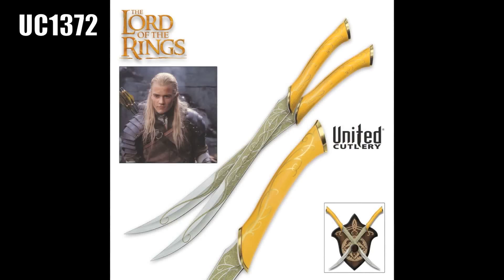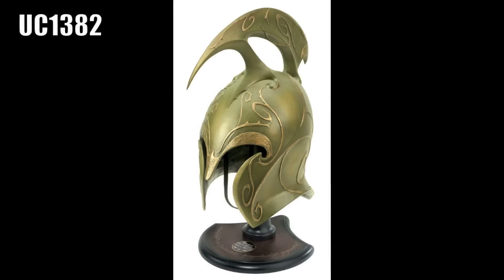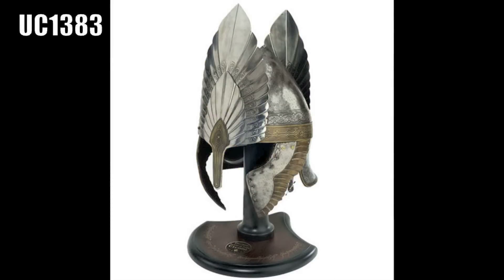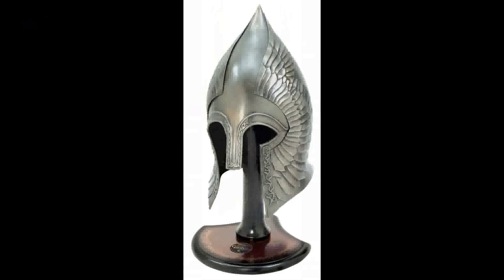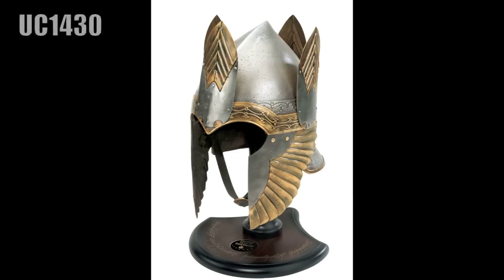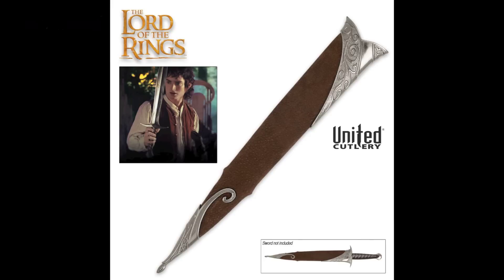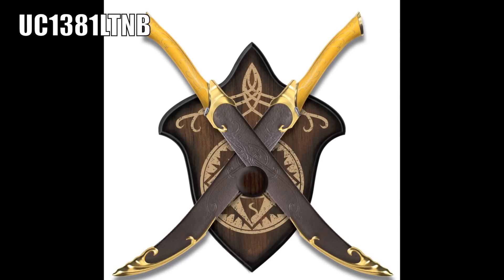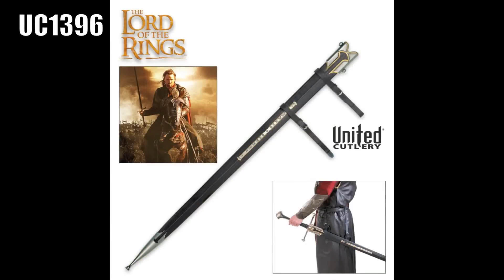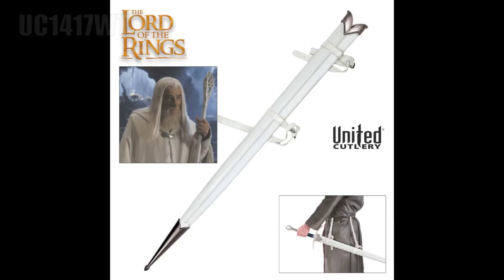Seven helms: High Elven Warrior Helm, Helm of King Elendil, Helm of Gimli, Helm of Sauron, Gondor Infantry Helm, Helm of Isildur, War Helm of the Witch King. Seven scabbards: Sting Scabbard, Hobbit Sting Scabbard, Sting Scabbard, Legolas's Knives Scabbard Set, Anduril Scabbard, Glamdring Scabbard, Blue Glamdring Scabbard, White Glamdring Scabbard.